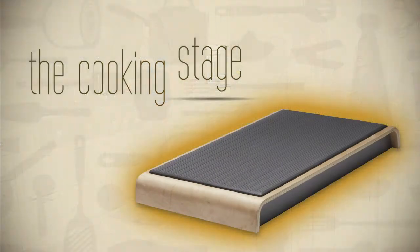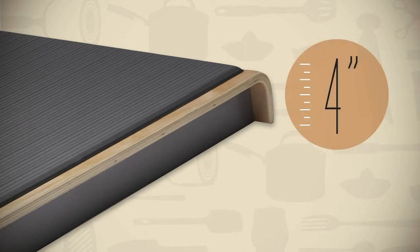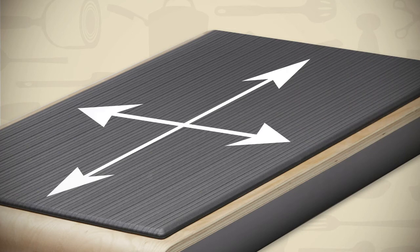The Cooking Stage is a wide, stable working platform that gives you 4 inches in height to comfortably reach all areas of the stove, with plenty of room to move side to side and front to back. It's as if your stove was actually the right height.